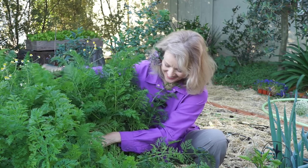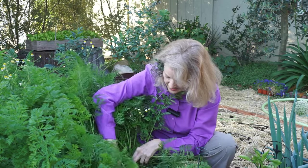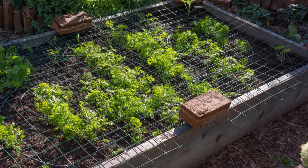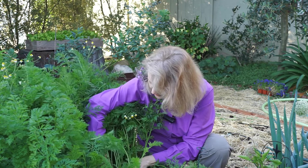My carrots! Let's pull one out. I had to put this wire down here to keep out the raccoons from digging. It didn't really keep them from digging because they just stick their little paws right through it.